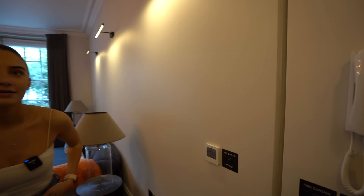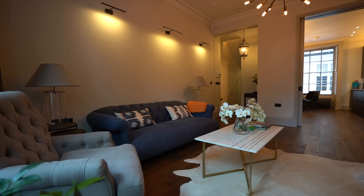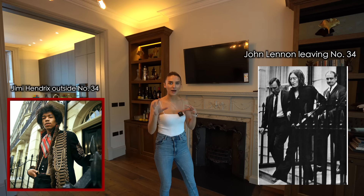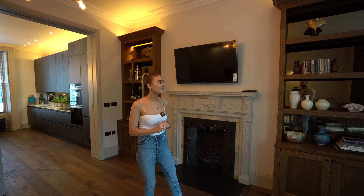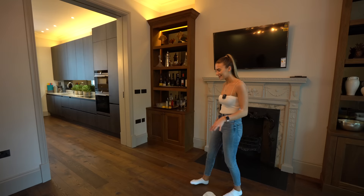Over here you've got the intercom and the alarm. This is the main living space. If you're not familiar with Montague Square, number 34 is where John Lennon lived — there's a plaque on the wall — and Jimi Hendrix too. The Beatles were at number 30 as well. Originally this would have been one big townhouse. You've got hardwood flooring and a gorgeous gas fireplace.